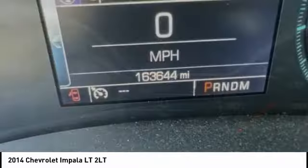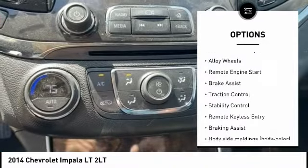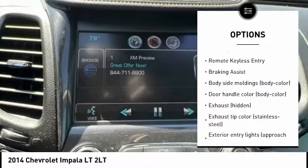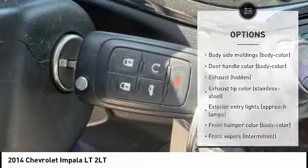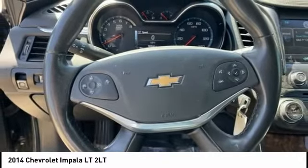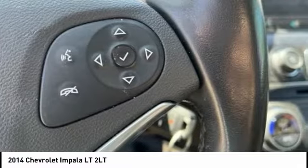Here are some of this vehicle's great options: tire pressure monitoring system, electronic parking brake, electronic stability control, alloy wheels, remote engine start, brake assist, traction control, stability control, remote keyless entry. If affordable style and reliability are what you're looking for,